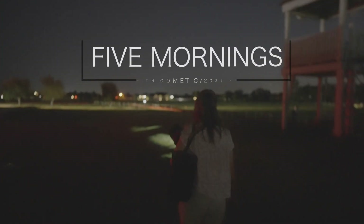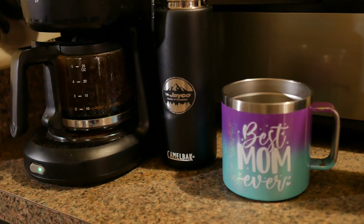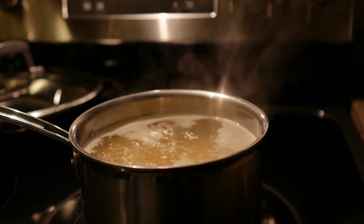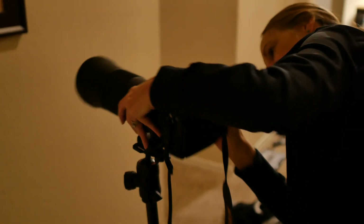As another hectic week was coming to a close, our first attempts to shoot Comet A3 were just beginning. Within a tight window each morning, between getting breakfast prepared, kids' lunches ready for school, and before leaving for work, we managed to squeeze in some astrophotography. Allison and I grabbed our camera gear to attempt to capture some photos of Comet Tsuchinshan-Atlas C/2023 A3.